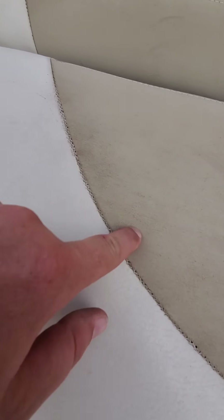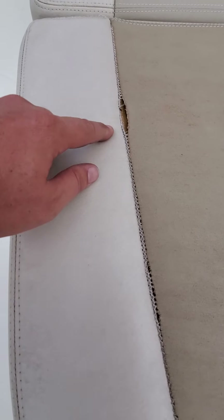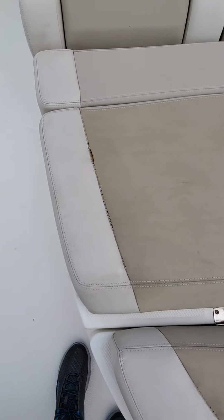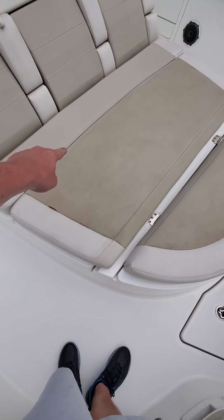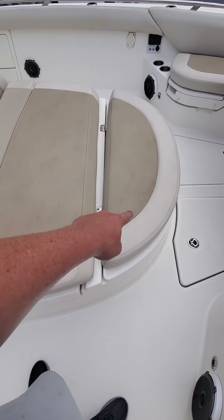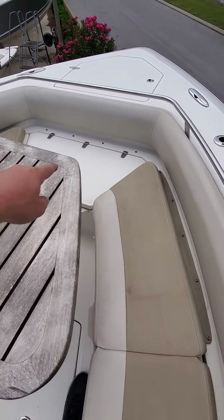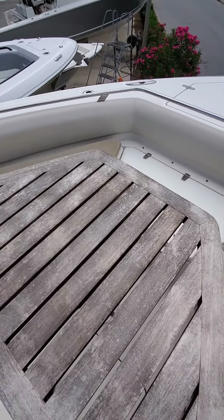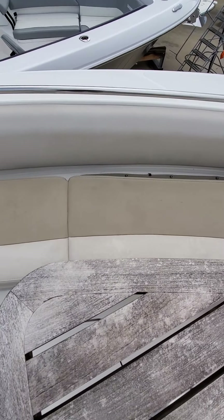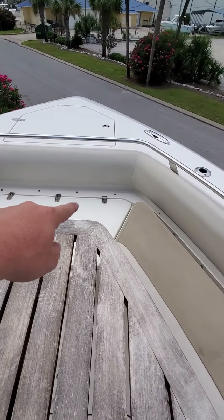Looking forward, this cushion is getting replaced as well — you can see the seams are just barely starting to split, and this one they're splitting a little more. These three are going to get replaced, these two are going to get replaced, the one that goes here is getting replaced, and same with this one.